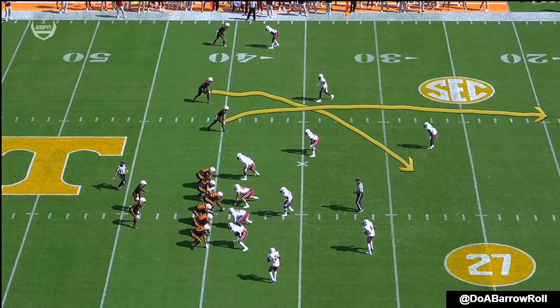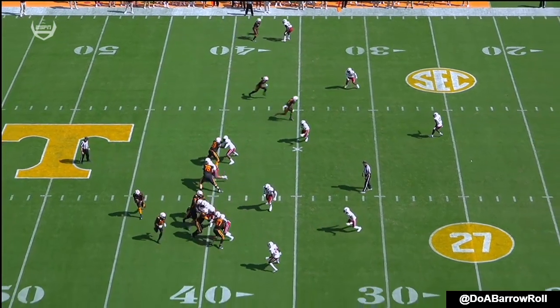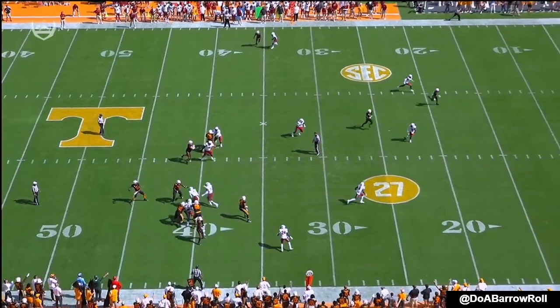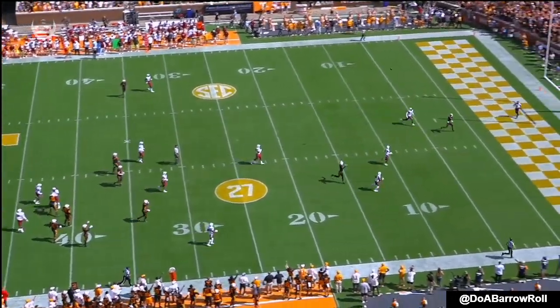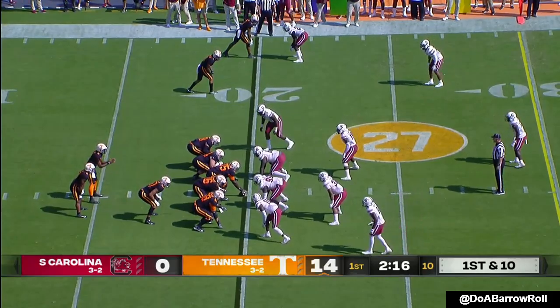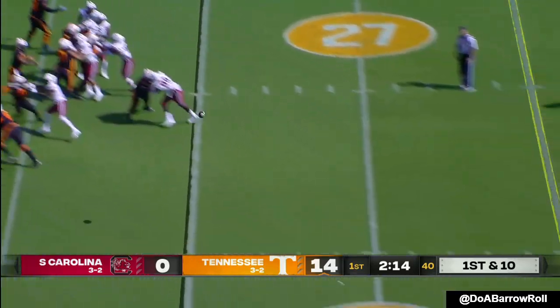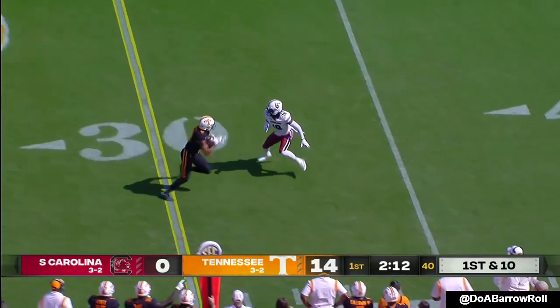A cross route to hold the safety by Cedric Tillman in order to spring Javante Payton for this touchdown. The quarterback selling the run, Tillman comes across the field — that's the third interception of the season for McCullough, who also had one last week. Tennessee back to work on offense: two drives, two scores.